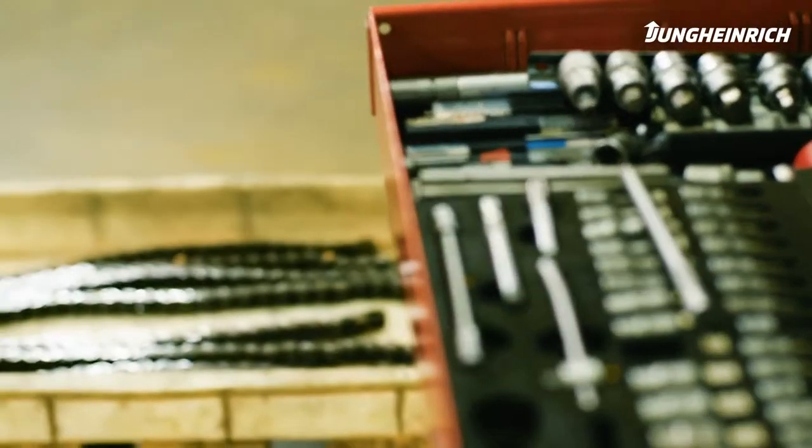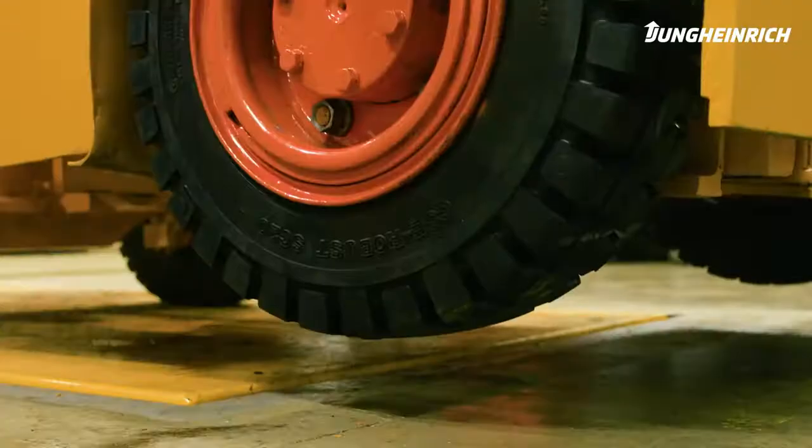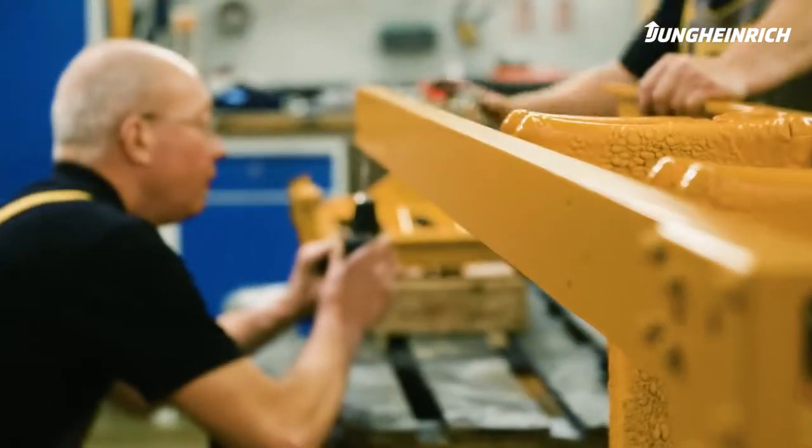Kliphausen, near Dresden, is the center for refurbishing used forklifts. Today, they're working on a vehicle that's over 60 years old.